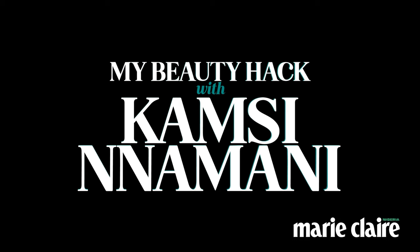Hi guys, my name is Kamsunamani. I'm a full-time YouTuber, content creator and influencer. In today's video I'm going to be sharing my beauty hacks while we do my makeup together. So let's begin — skin prep is so important.